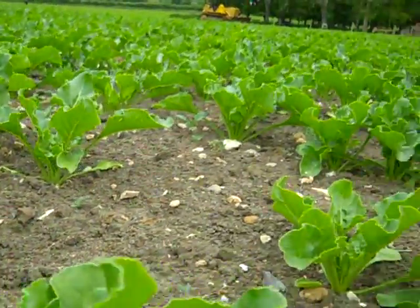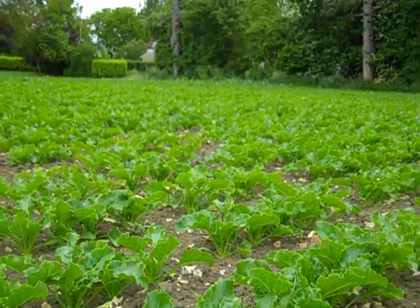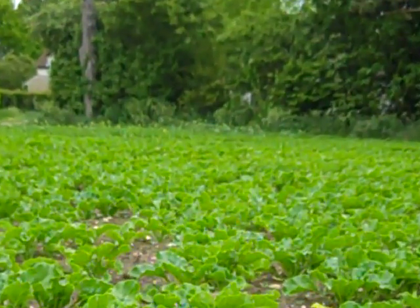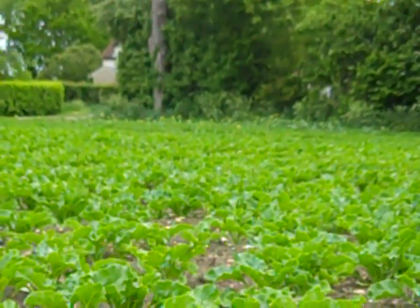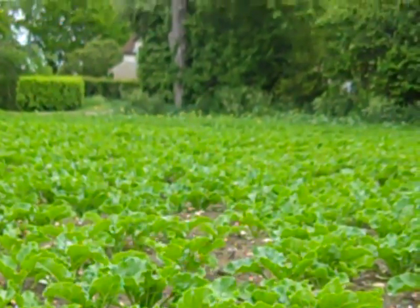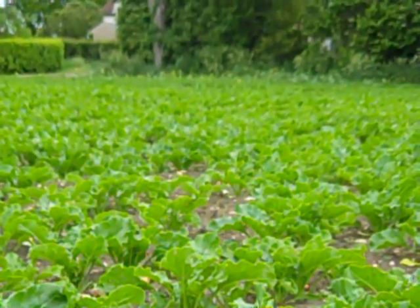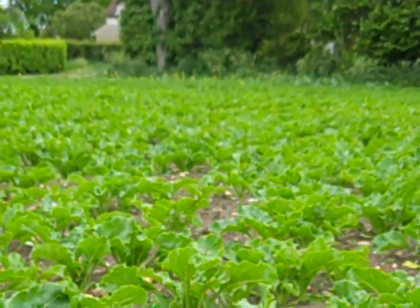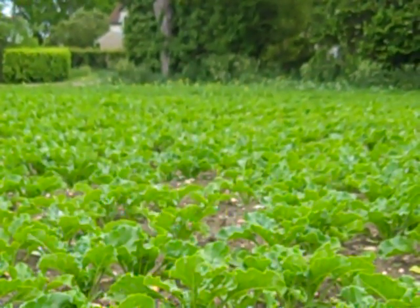Just as an aside, I'll take you over to the far corner of the field. You may be able to see some volunteer rape sticking up just on the headland there. I'm showing you this to demonstrate that this was where the sprayer came into the field and the spray wasn't quite reaching the end of the booms at that stage. You can just see from missing that one timing the difference in the level of control.